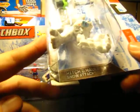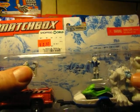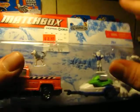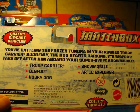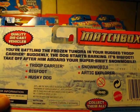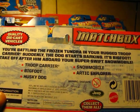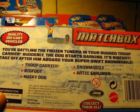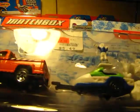Then there's the Snow Attack adventure pack — I got two of these. It includes a Ford pickup, a wolf or husky dog, a snowmobile, and the abominable snowman. The description says you're battling the frozen tundra in your troop carrier when the dog starts barking — it's Bigfoot! Take off after him on your super swift snowmobile. I call him the snow monster. They're just so cool, I love them.